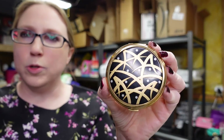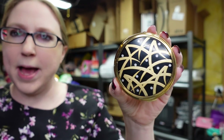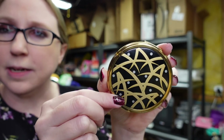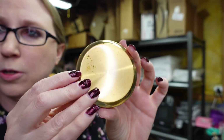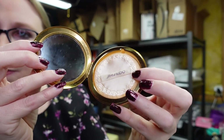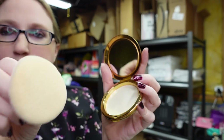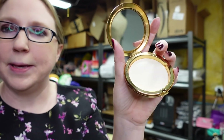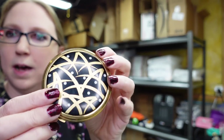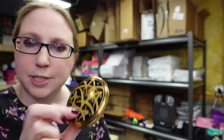I got this old Shiseido makeup face powder compact at an auction for a dollar. It's absolutely beautiful gold colored, with a mirror and the little Shiseido face powder buff on the inside. There's no makeup in it, but you could possibly refill it with face powder. I put this on auction with a starting price of $19.99.